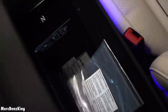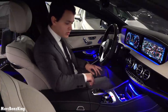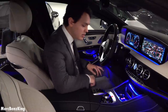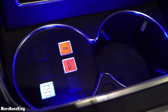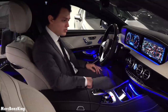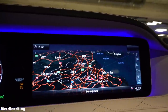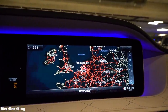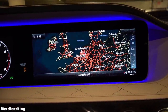In the center console it has a wireless phone charger with two USB slots and one SD card slot, the Maybach emblem with cup holders. On one side it has a fire extinguisher and a separate battery in case the first one dies. There is also a gorgeous IWC Schaffhausen clock.